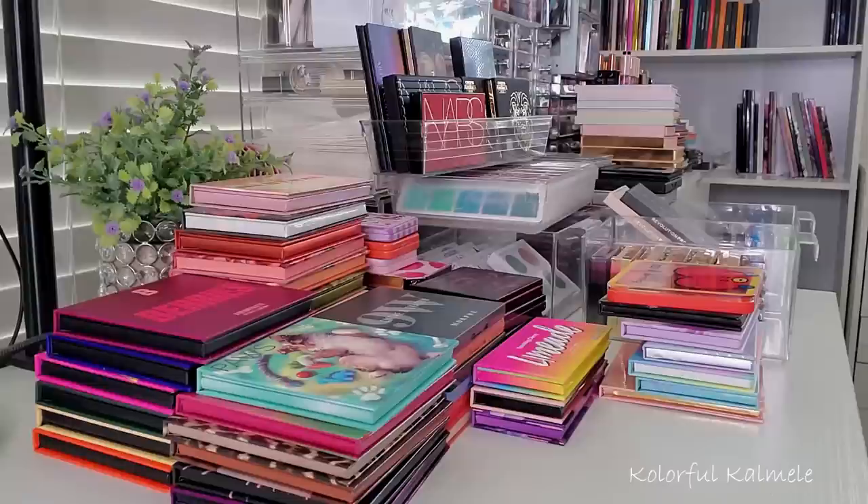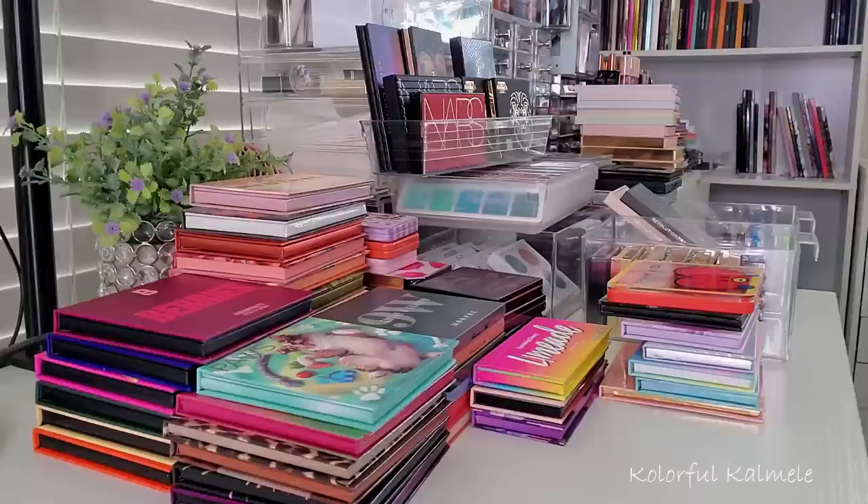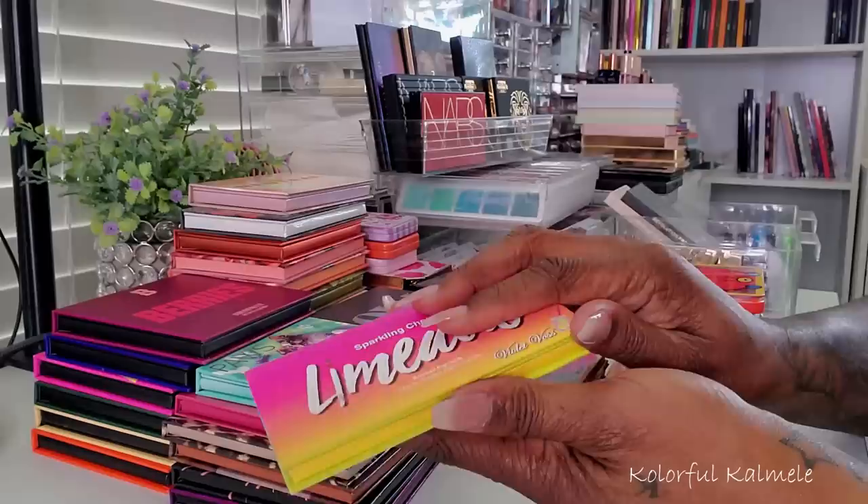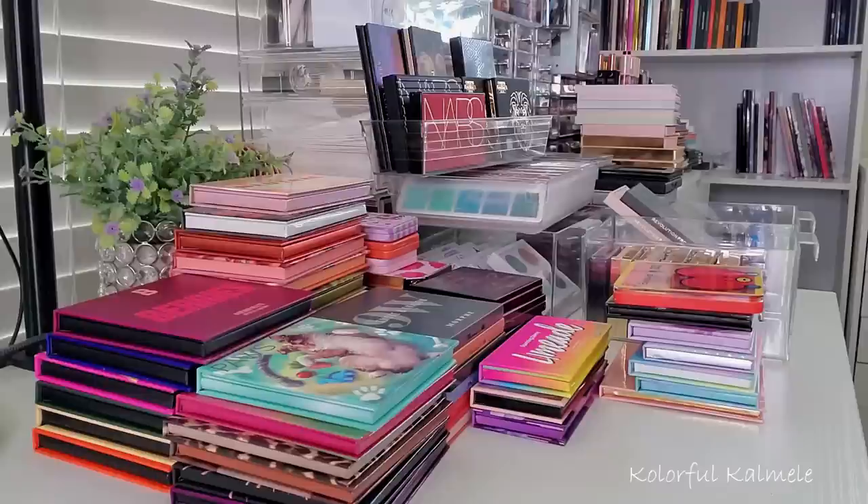I have quite a few — way more than I thought. I have a lot of small palettes and I really need to start focusing on them. My definition of a smaller eyeshadow palette was anywhere from nine to ten shadows or less. The reason I took it to ten is because these smaller Violet Voss palettes have ten shadows in there, so it was tricky. The cutoff was really like twelve — if it had twelve shadows I didn't include it.